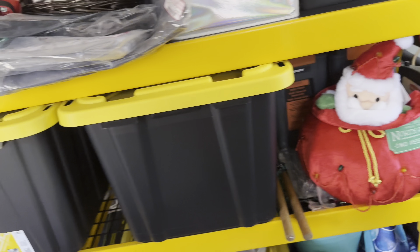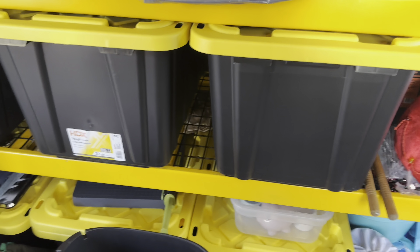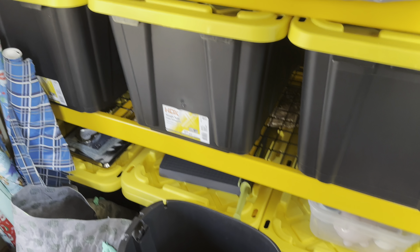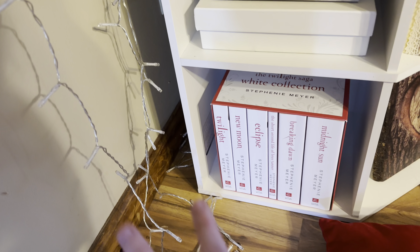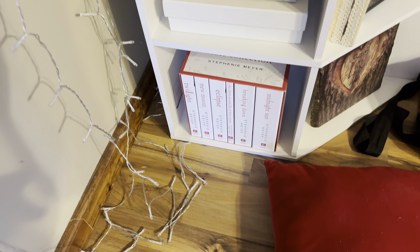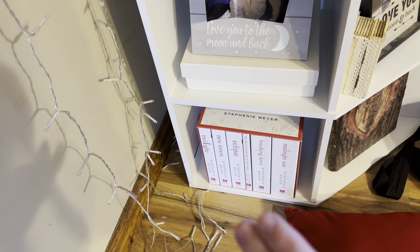These are all bins of children's books. Last but not least, I also have the Twilight White Editions. I just keep them here until I get a new bookshelf and can do a whole Twilight shelf — I got these for Valentine's Day from my husband and I love them so much. Anyway, that is my tour of my bookshelves. I hope you enjoyed, thank you so much for watching. Stay beautiful, bye!